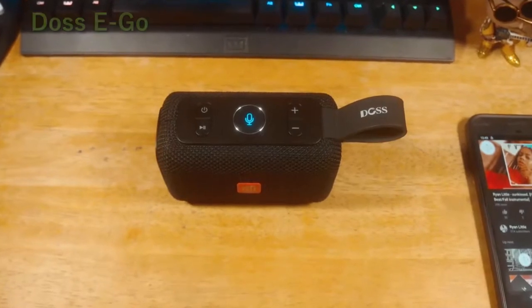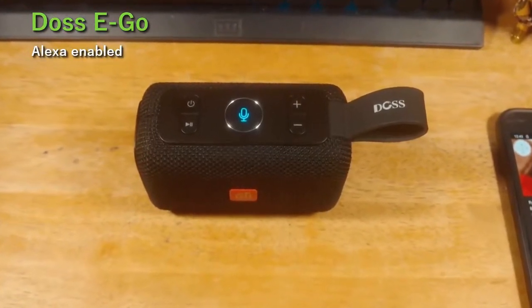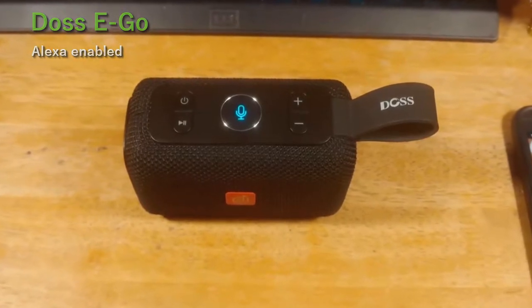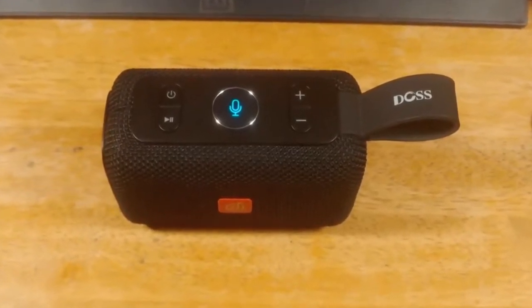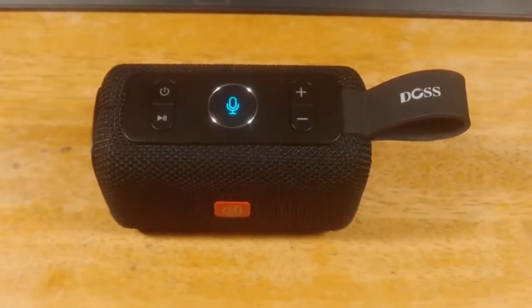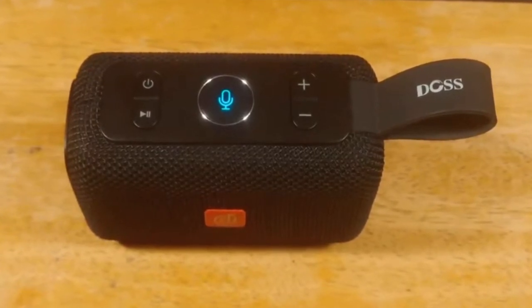At number 5 we have the DOS EGA Alexa Enabled. This wireless speaker is well worth it to be included in this list. DOS EGA is the first outdoor Alexa-enabled Bluetooth speaker that you can use to play music, ask questions, check the weather, set the alarm, listen to the news, make purchases, and much more.